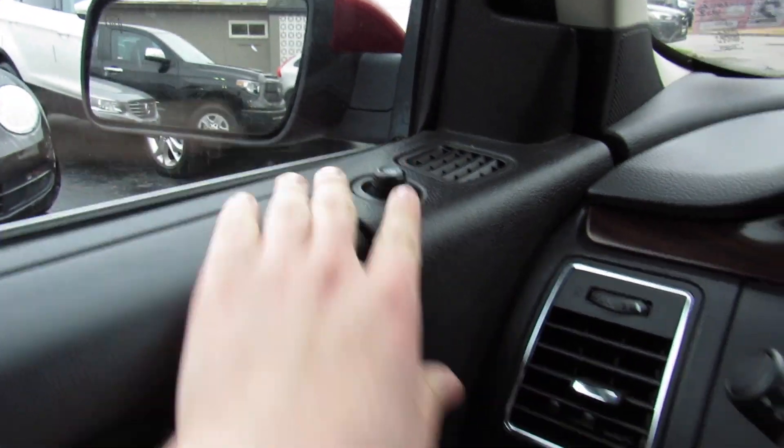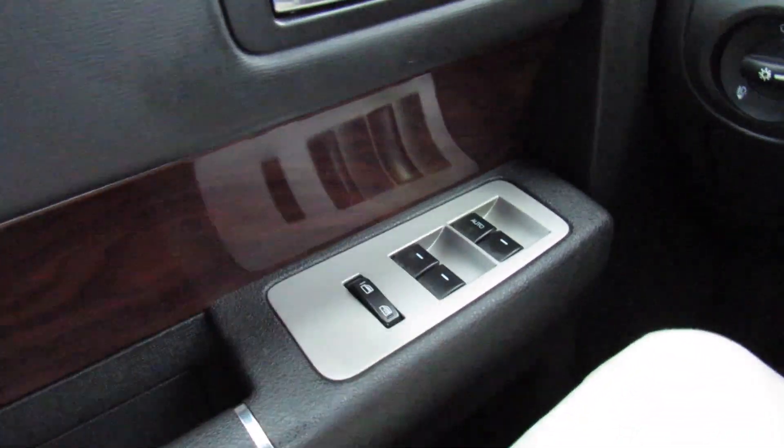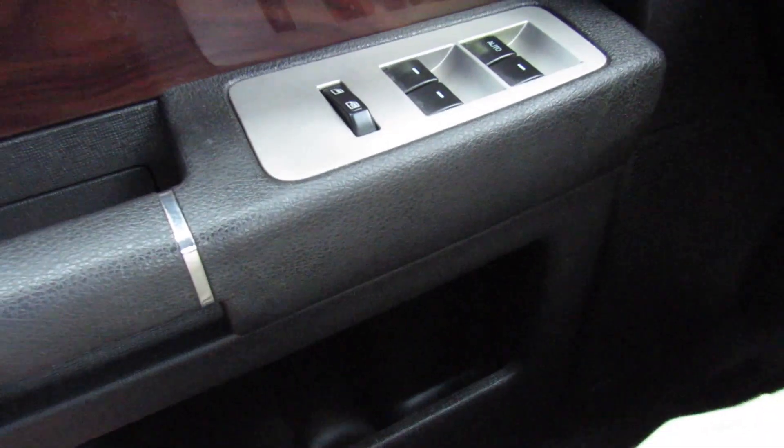On the door up top you have your power mirror controls, power locks right here, and then all four automatic windows, as well as your rear window lockout. Wood grain around here, and then a padded armrest, your grab handle, and storage down below.